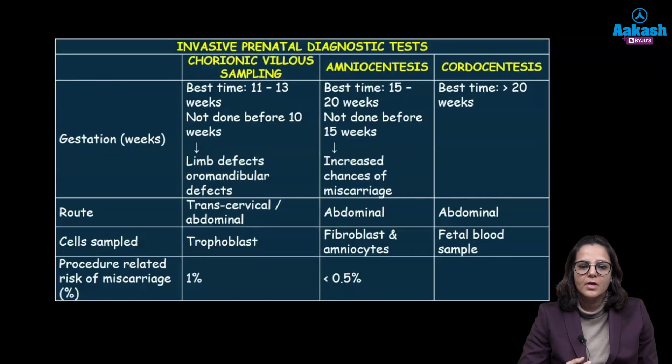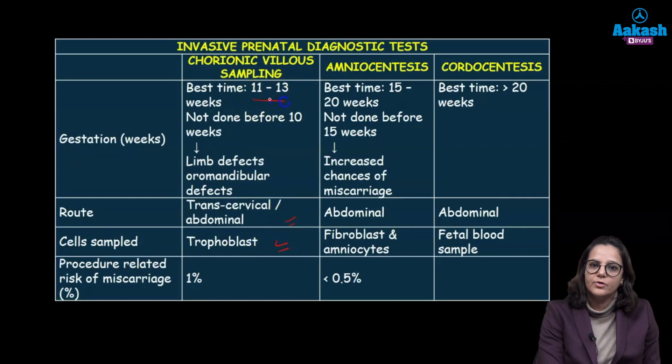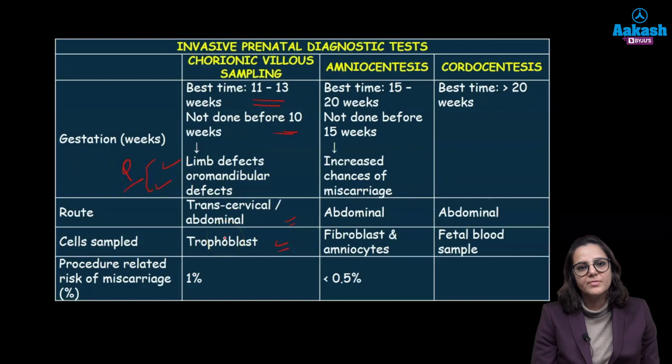In chorionic villus sampling, tissue is taken from the chorionic villi — your trophoblast — either transvaginally or transabdominally. The best time is between 11 to 13 weeks and it is not done before 10 weeks, because it can lead to limb defects or oromandibular defects in the child. There is a high risk of miscarriage since it is done earlier in gestation, and the risk is up to 1%.